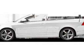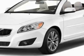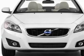Check out this new 2011 Volvo C70. For your protection, this vehicle has a full factory warranty. This vehicle gets 19 miles per gallon in the city and 28 on the highway.